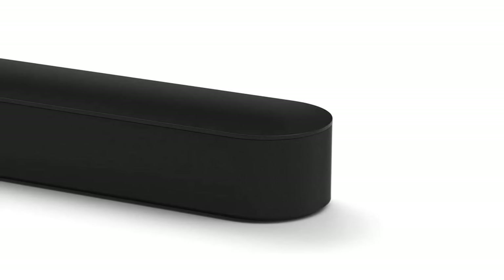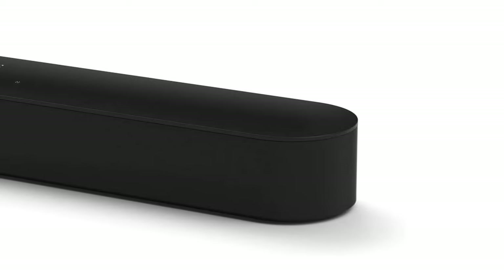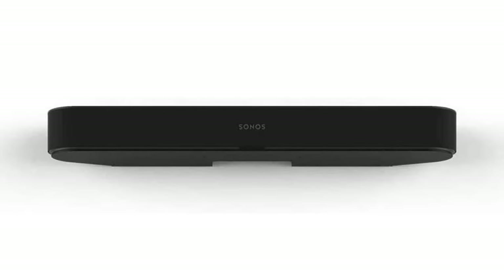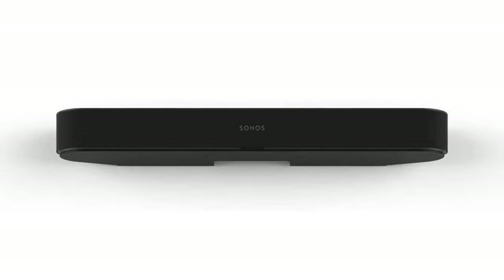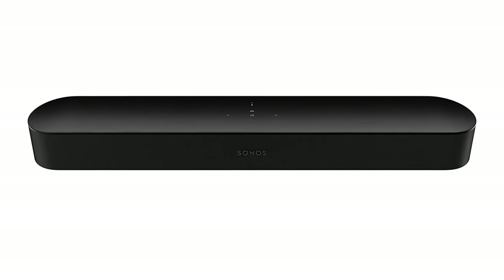The subwoofer, with its center-facing drivers, can be placed nearly anywhere you have a spot for it, yet can still provide floor-rattling sound effects. Place the two surround speakers behind your sofa and within a few minutes of easy setup time, you've got a full-on 5.1 system complete with Dolby Atmos height channels.